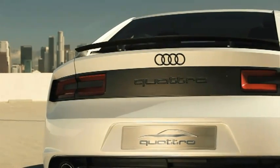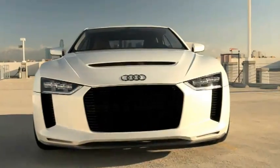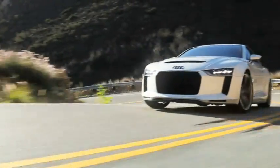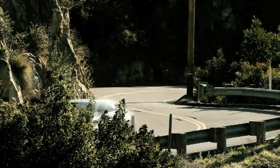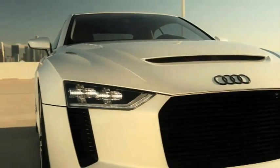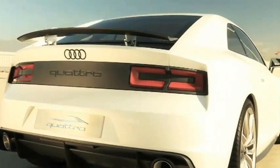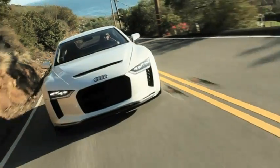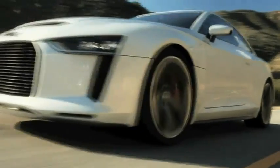The 1980 Geneva Motor Show saw the debut of an automobile that set a new standard for Audi worldwide, combining winning motorsport qualities with the utmost in practicality. In celebrating the 30th anniversary of that car, Audi presents the Audi Quattro concept — a show car that provides 300 kilowatts or 408 horsepower, a five-cylinder turbocharged engine, a lightweight body, and the latest generation of Quattro permanent all-wheel drive.